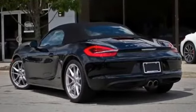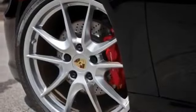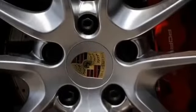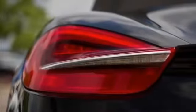Beverage holder, braking assist, CD single disc, cargo area light, center console, child safety locks, cruise control, daytime running lights, door pockets, electronic brake force distribution, and emergency trunk release.